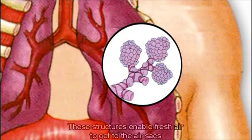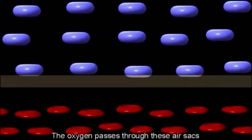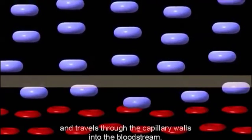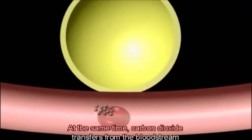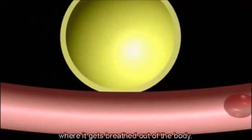These structures enable fresh air to get to the air sacs, which are surrounded by tiny blood vessels, or capillaries. The oxygen passes through these air sacs and travels through the capillary walls into the bloodstream. At the same time, carbon dioxide transfers from the bloodstream into the air sacs, where it gets breathed out of the body.